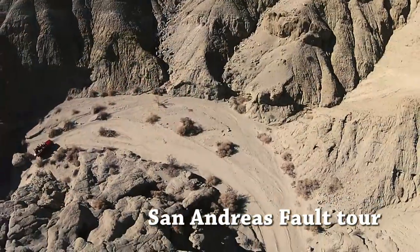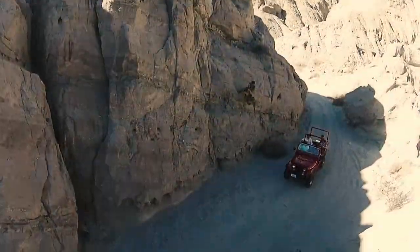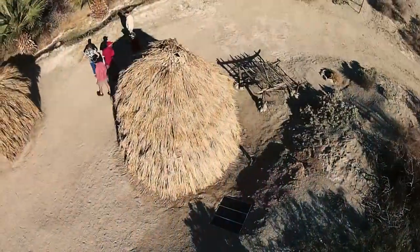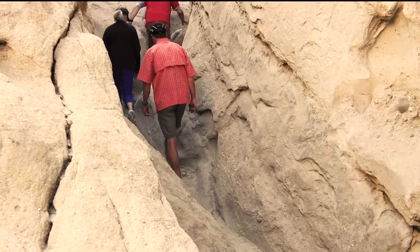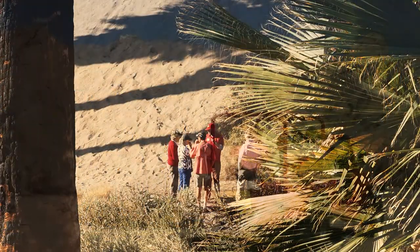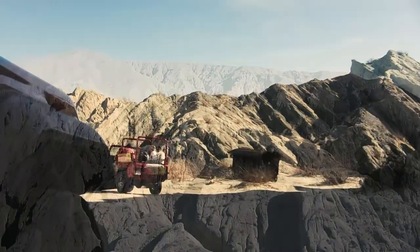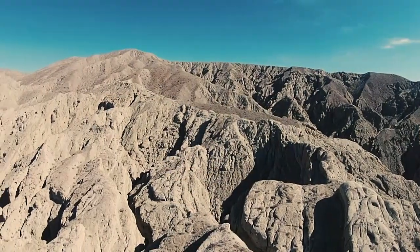This three-hour Jeep tour winds its way through our private 840-acre Matate Ranch in the Colorado Sonoran Desert, just north of Indio. On this fun and educational tour, you will explore and discover a beautiful Palm Oasis, a recreated Cahuilla Indian Village, and the tortured and twisted landscape of the San Andreas Fault.